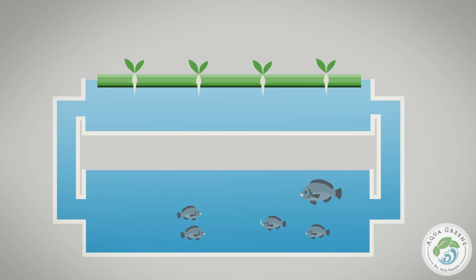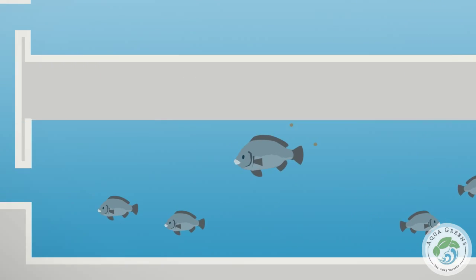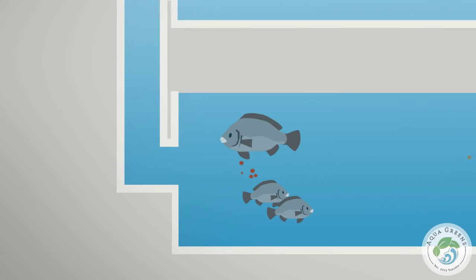Aquaponics is a recirculating closed loop system. Non-GMO organic feed is fed to the fish, which they convert to ammonia.